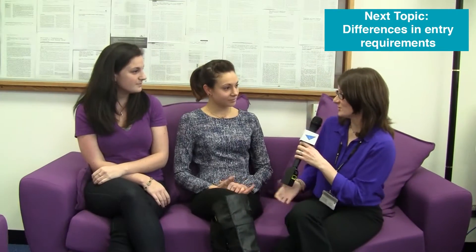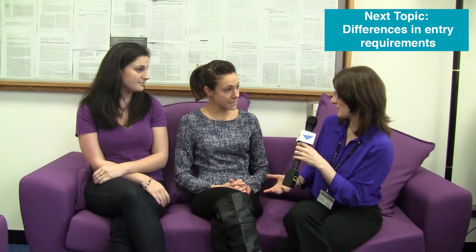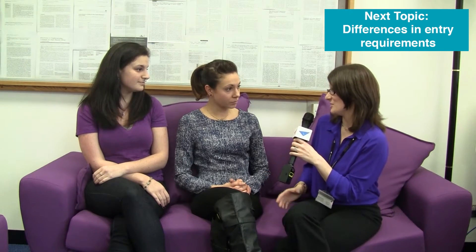I'm Hannah Bartlett and I'm the optometry admissions tutor here at Aston. I'm here with two current undergraduate students, Angela and Natasha, and we're going to have a brief discussion today about how people interested in studying optometry in Canada can successfully study at Aston and go back and work as optometrists in Canada. It might be helpful to start by talking about your experiences of applying to UK optometry and why you decided to come and study in the UK.